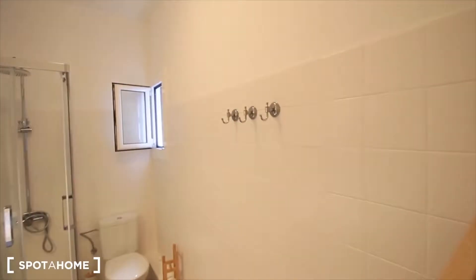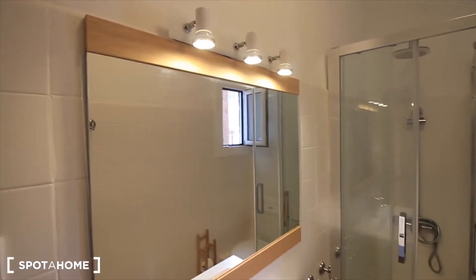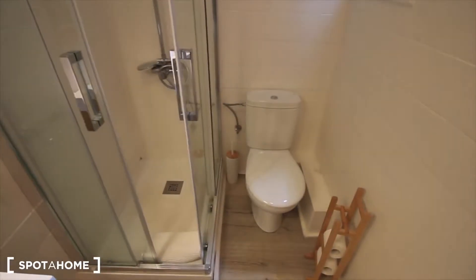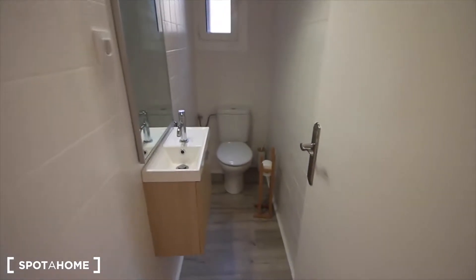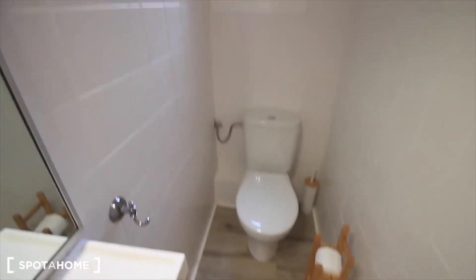And here, the first bathroom. Some shelves to put your towels, also here to hang them, with the sink, the toilet, and the shower. Nice lighting — as you can see, all the furniture is quite neat. And the toilet room has just the toilet and the sink, with a window to the interior patio. So well, here: the living room, the big bedroom — bedroom 3 — the kitchen, and here the toilet room.